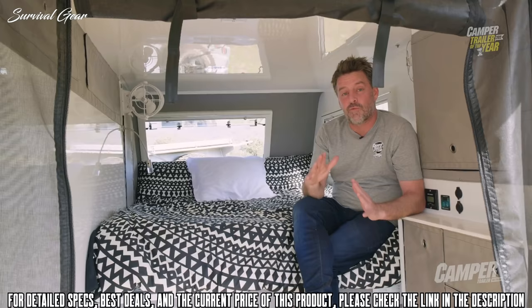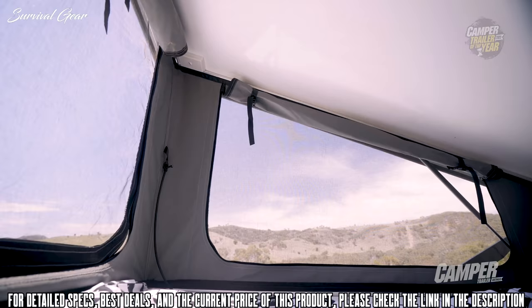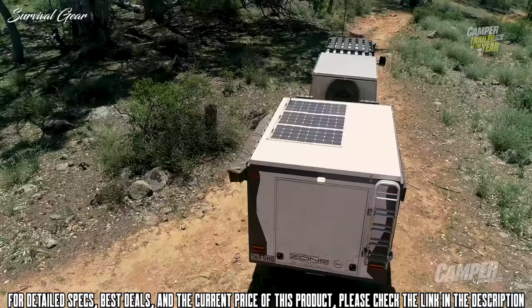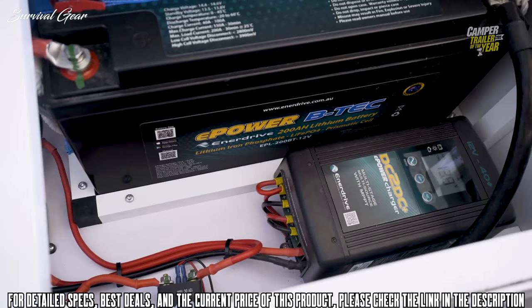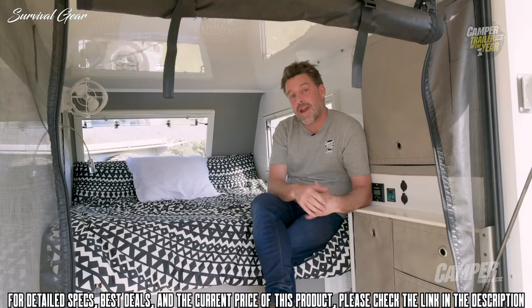Inside is a real taste of off-grid luxury, with a full-size queen and another queen in the pop-top above. There's a massive 330 watts of solar, a 200 amp hour lithium battery, and a mind-boggling 2,000 watt Enerdrive inverter. You could power an Outback Music Festival with this thing. I'm going to kick back in here — let's check in and see what the judges have to say.